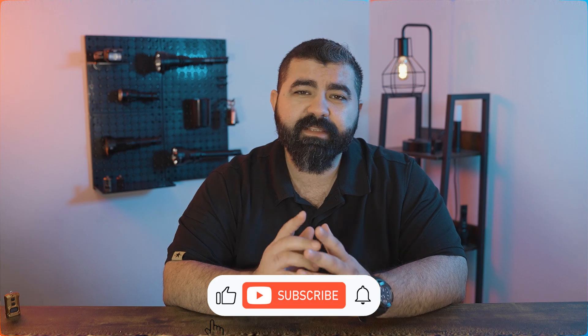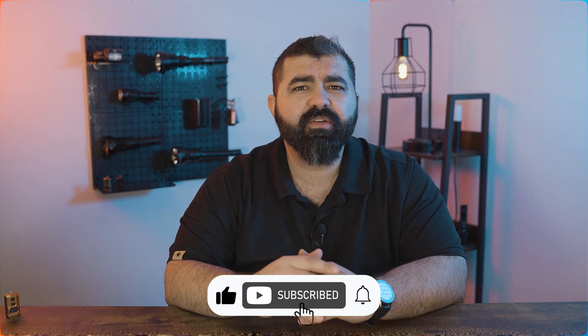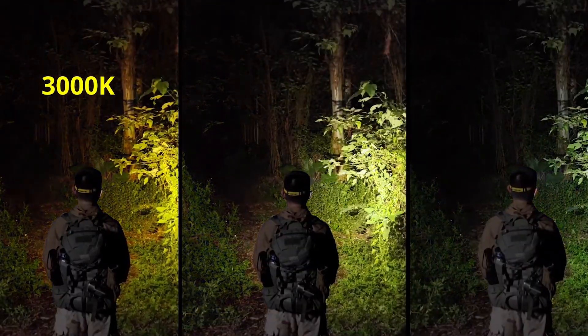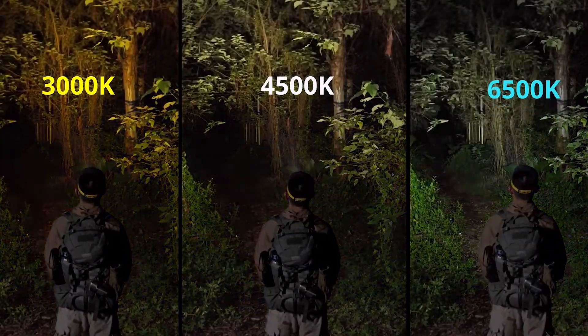Before we start, don't forget to like, share, and subscribe, and turn on the notification bell so you get our videos as soon as we upload. Lighting isn't just about brightness — color temperature plays a huge part in visibility, comfort, and efficiency. Light comes in different color temperatures, measured in Kelvin, or the letter K.